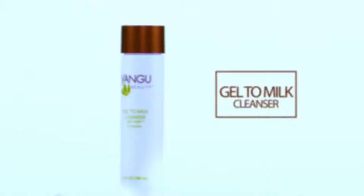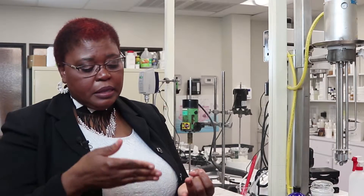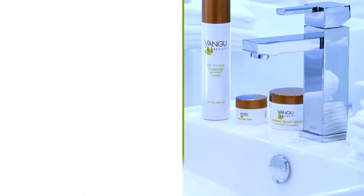With the cleanser itself, it's a nourishing, hydrating cleanser. So you're already getting hydration, but a lot of cleansing properties as well. And then the moisturizer there for the day, the night cream. If you have dry skin, I absolutely recommend that you use the gel-to-milk cleanser and the night cream at night.